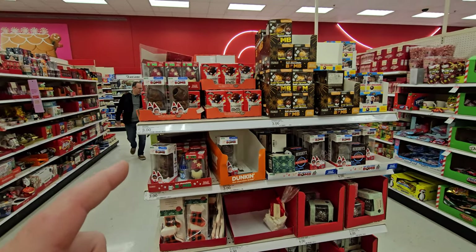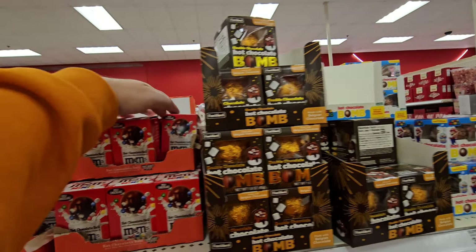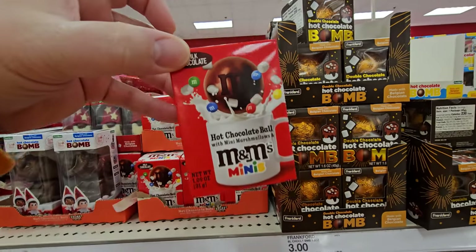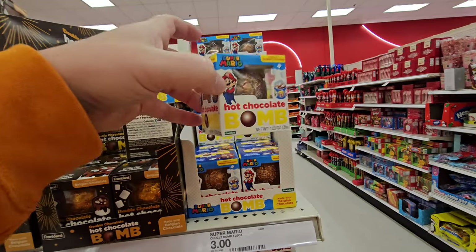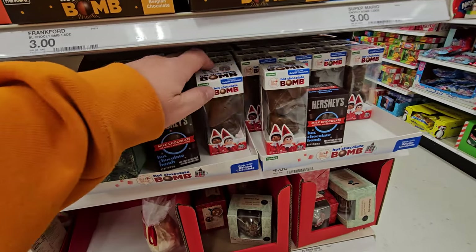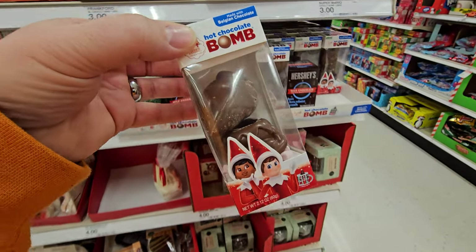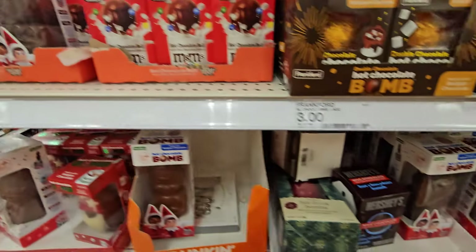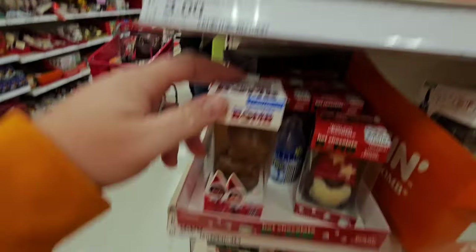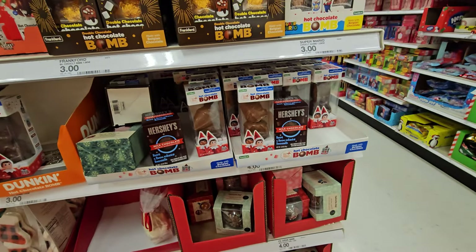They have all kinds of hot chocolate bombs here. Here's a double chocolate hot chocolate bomb, an M&M's hot chocolate bomb, even a Super Mario hot chocolate bomb. And then they have Elf on the Shelf — but a lot of them have the head broken off for some reason. Who is breaking off elf heads?